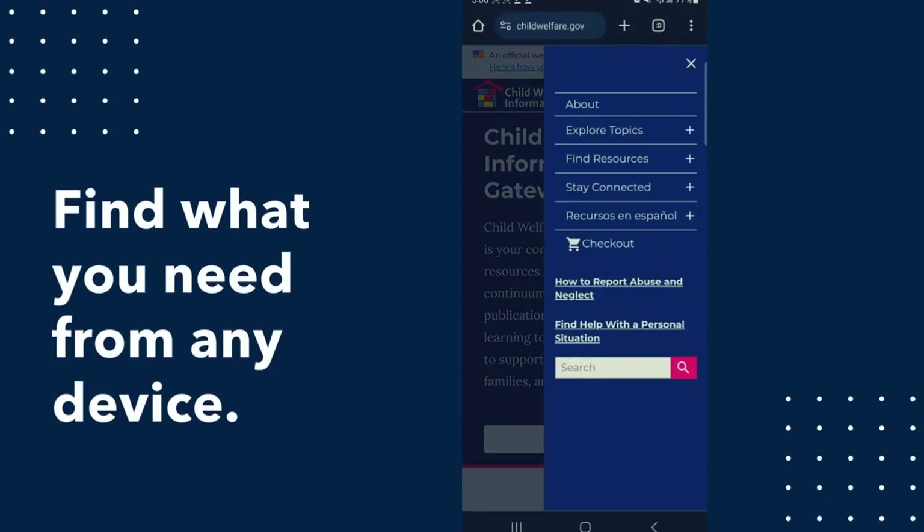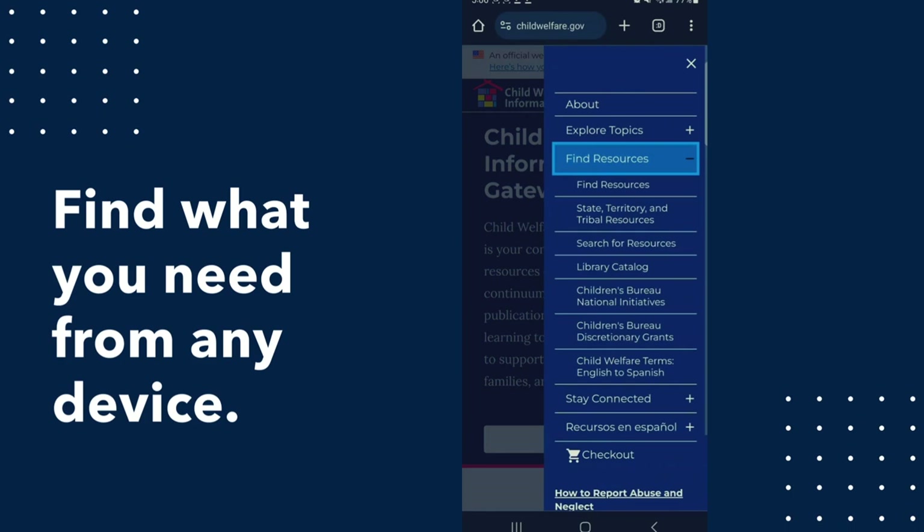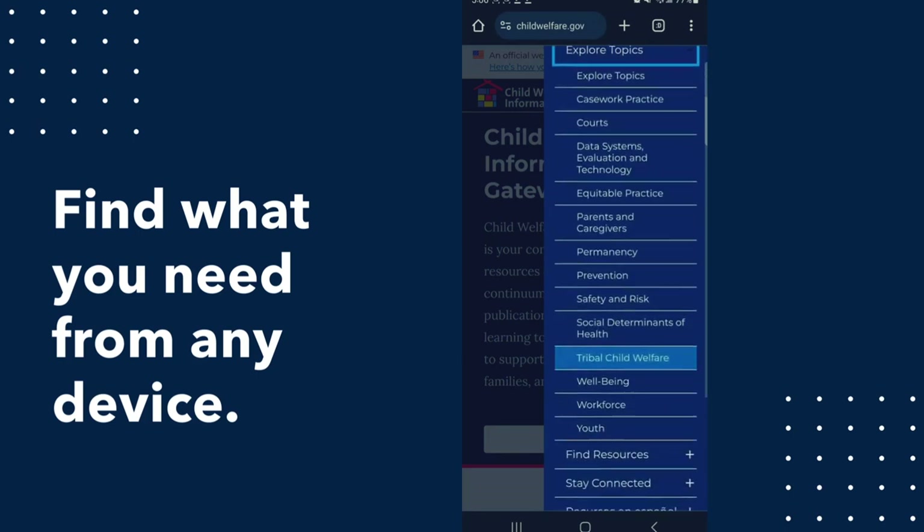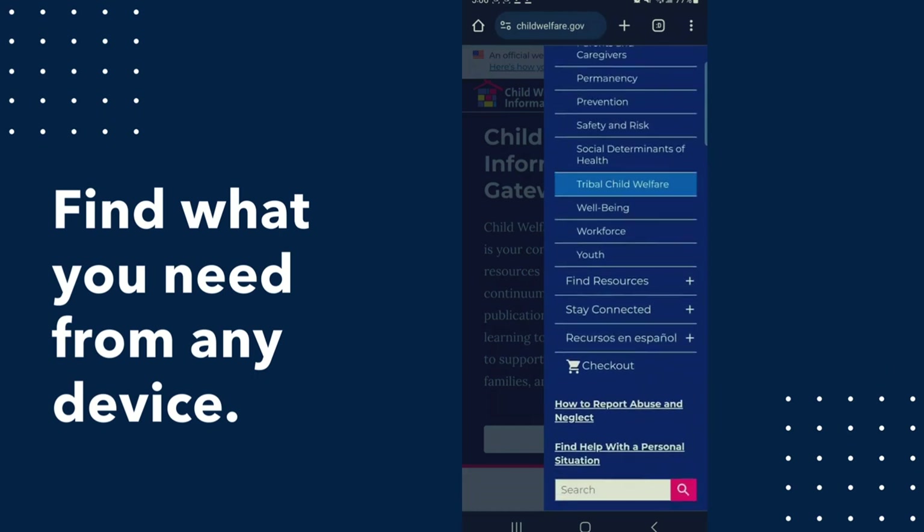Navigate with ease through the refreshed look and feel. Find what you need from any device. Explore content designed to be accessible for all, including people with disabilities, whether you're on the move or at your desk.